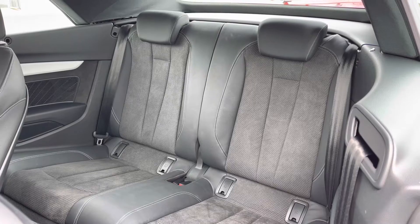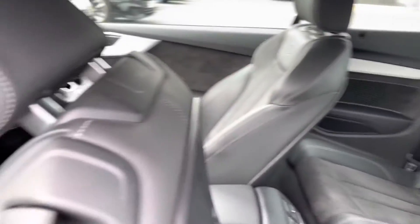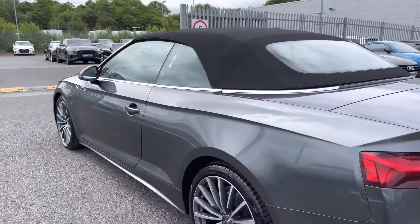Inside you do have the very comfortable leather and alcantara upholstery, making it a very comfortable journey no matter where you're seated in this vehicle, whilst you do have the ISOFIX child seat mounting points, which are perfect for if you do need to have any child seats in the back of this vehicle.